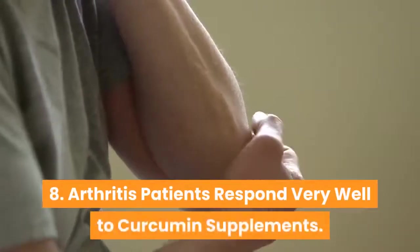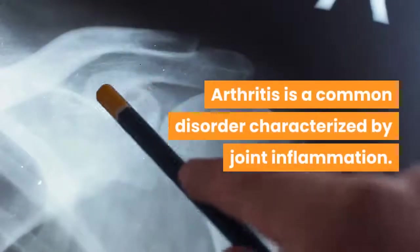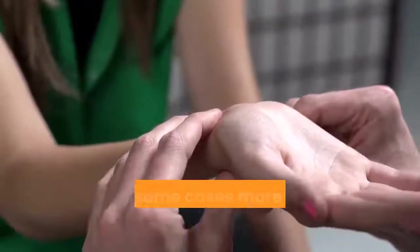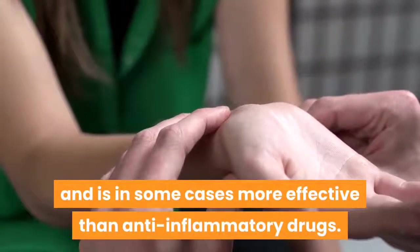8. Arthritis patients respond very well to curcumin supplements. Arthritis is a common disorder characterized by joint inflammation. Many studies show that curcumin can help treat symptoms of arthritis and is in some cases more effective than anti-inflammatory drugs.